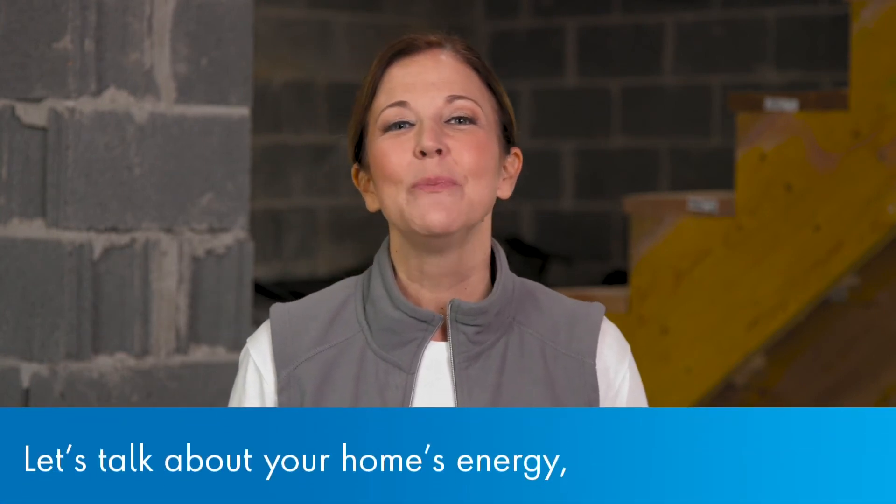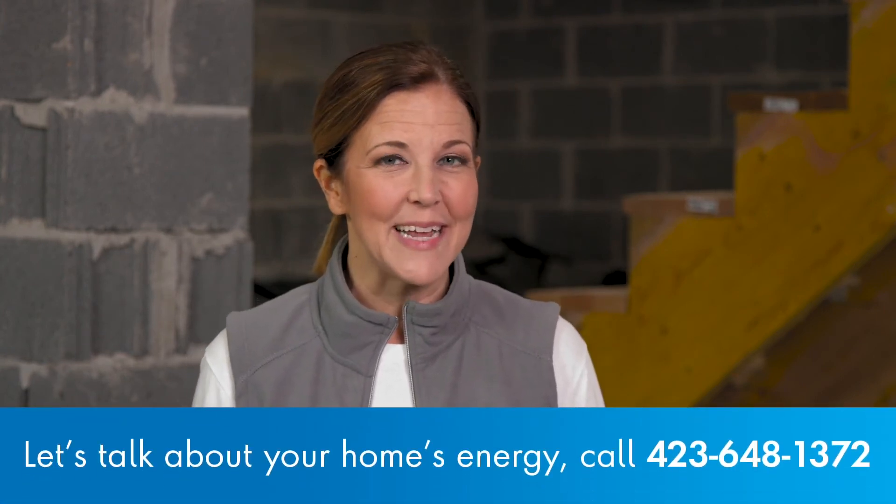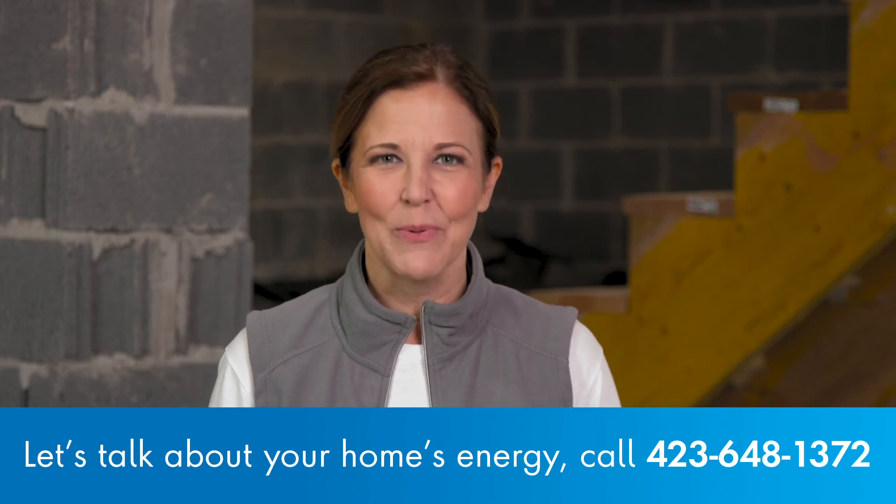Thanks again, Wayne — that was great info. And now we know that maximizing that R-Value can go a long way toward minimizing our heating and cooling costs. If you have any other questions about insulation or anything else, just give the EPB Energy Pros a call or submit a request at epb.com/energypros. We'll even come check out the insulation at your home and make some recommendations for free. Thanks for watching, and we'll see you next time. Bye-bye.